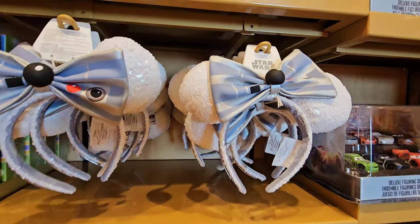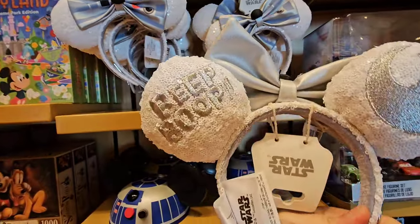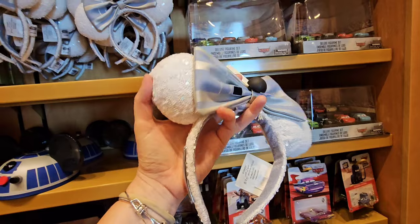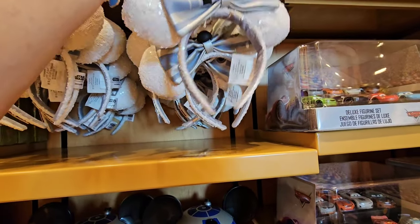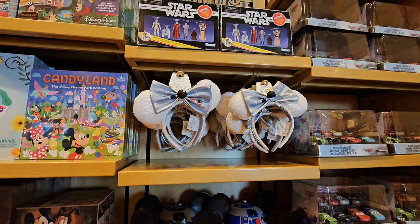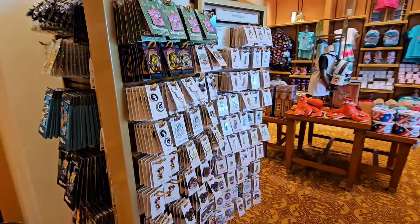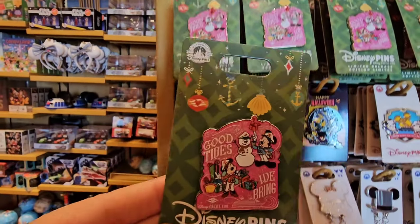They also have the new Star Wars ears — super cute, I love those. I believe these might be the ones that sold out in the park, because there were two or three new Star Wars ones that came out recently. I did a vlog on them just a couple weeks ago and I think those had sold out. If you are a pen collector, oh my goodness — they have plenty, plenty, plenty of pens to choose from.